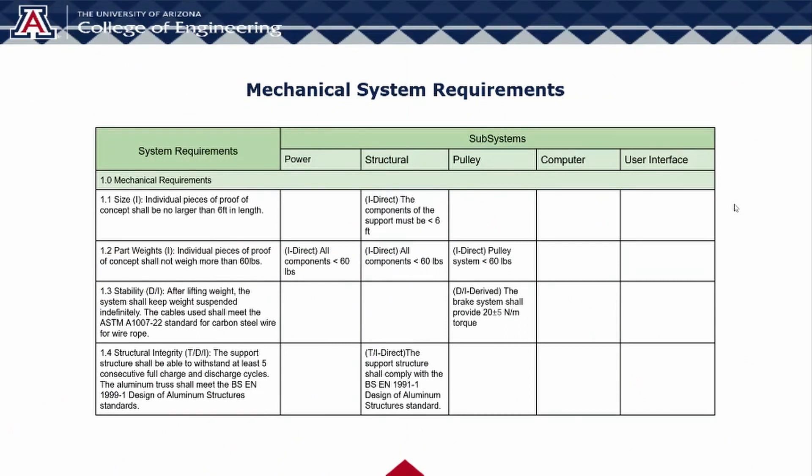The requirements given to us by our sponsor were related to the size and mobility of the system, with the idea that the proof of concept could be transported in the back of a truck or van. These requirements require that the proof of concept have no individual pieces over six feet in length, and no individual parts heavier than 60 pounds, both of which our system meets with excessive margins. Our other mechanical requirements relate to the stability of the suspended mass and the structure itself. Our suspended mass must not drop on its own under any circumstances, and the structure itself must not loosen or fall apart before running its fifth charge or discharge cycle. This requirement is for the purpose of our demonstrations during Design Day and testing for efficiency.